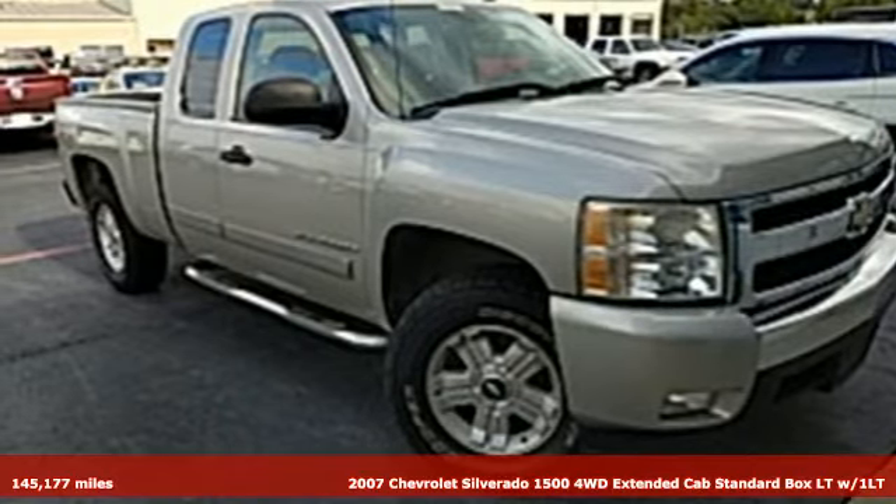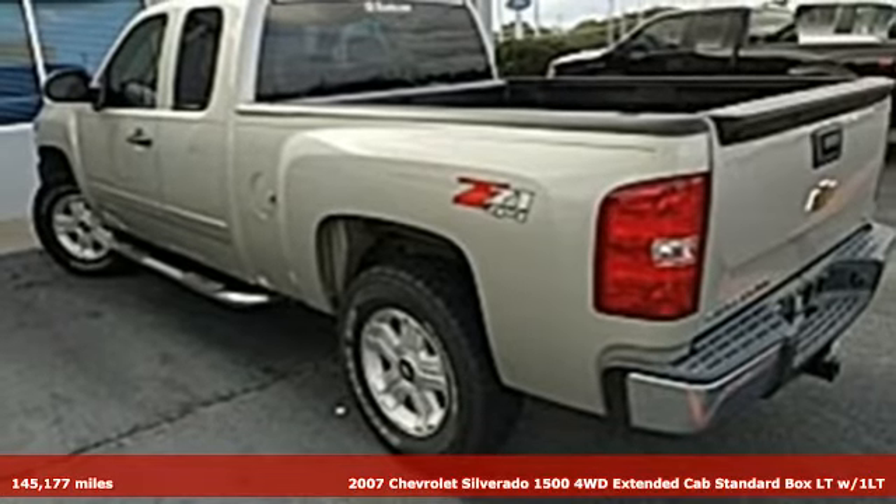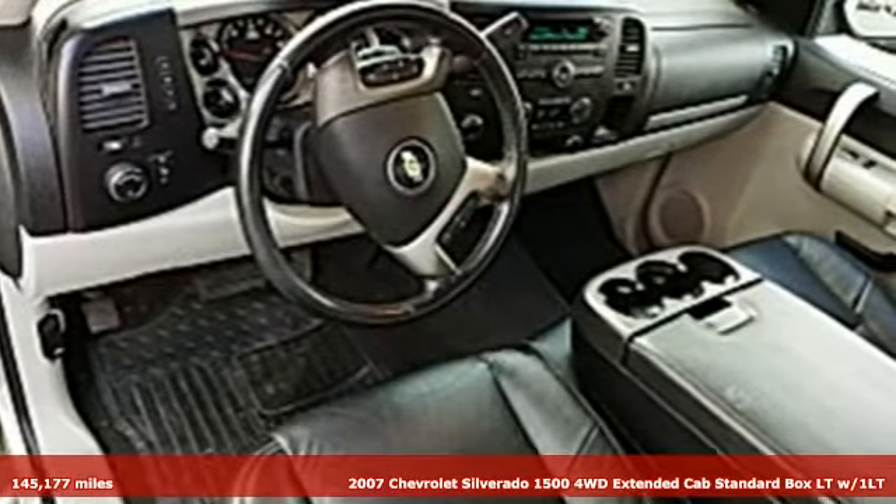It's a 2007 Chevrolet Silverado 1500 — performance, value, durability, Chevy — and it comes with all the amenities you need.